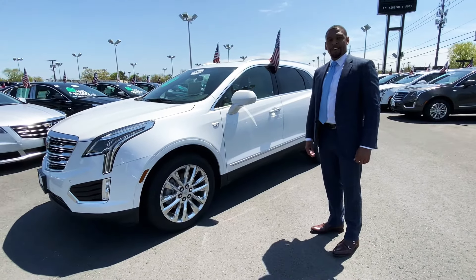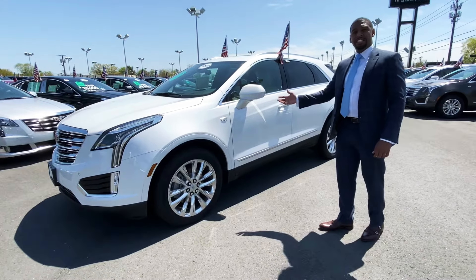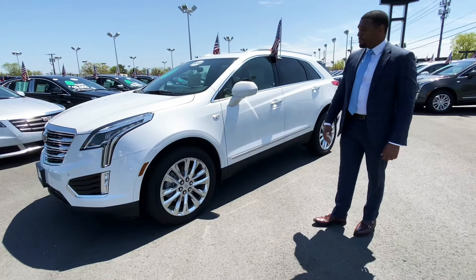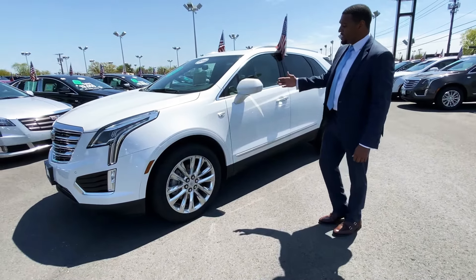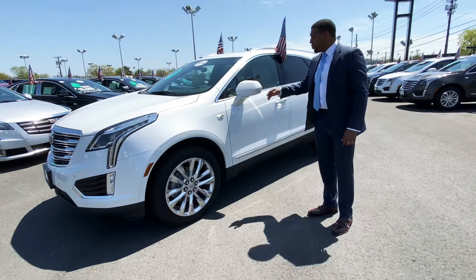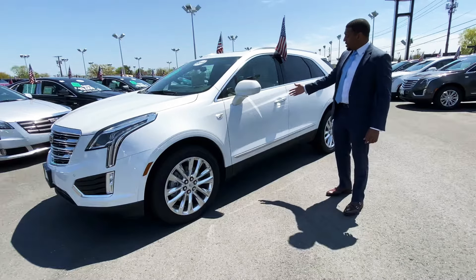Hello folks, Jamal here at Kerbeck. I want to go over the 2019 Cadillac XT5 — it's our most popular SUV. This is a 2019 XT5 premium luxury all-wheel drive vehicle in a beautiful crystal white color.